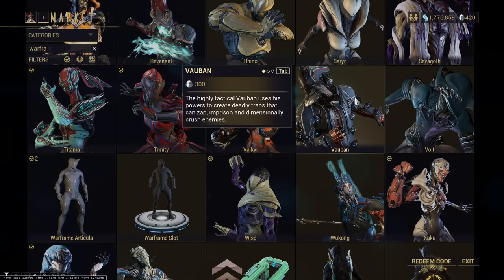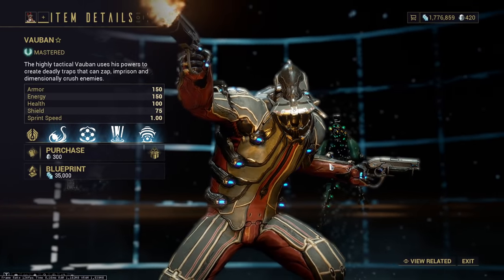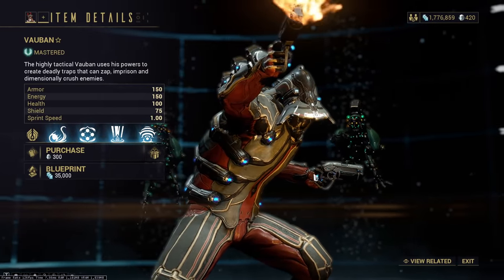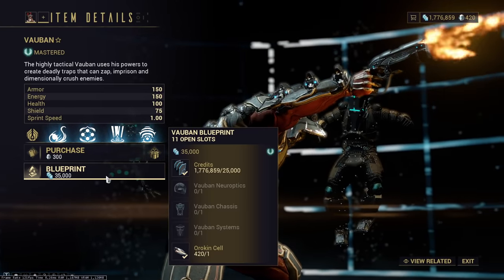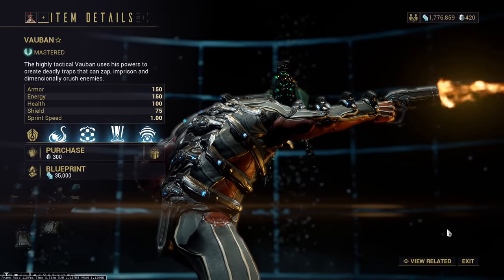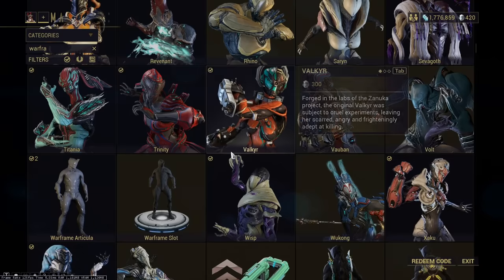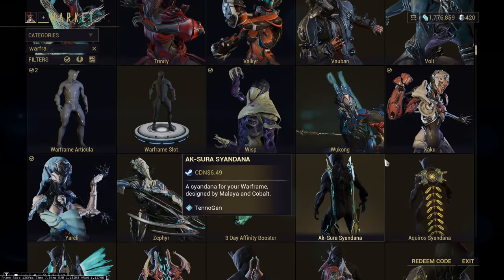I wouldn't generally recommend outright buying Warframes in the shop, as every Warframe in the game can be farmed up one way or another. Some you can buy the blueprint here in the market and then farm up the items elsewhere, then build it — it really depends on the Warframe. I wouldn't recommend spending Platinum on Warframes, but if you do, there are certain specific Warframes that have a terribly long farm, especially if you get unlucky. You can always look up the list online if you want to pull the trigger on that.